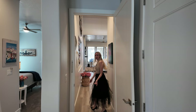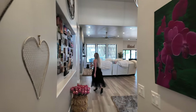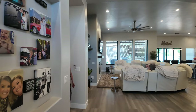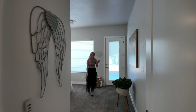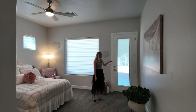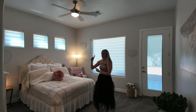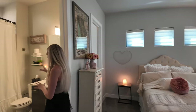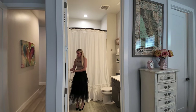As we come down this hallway, we have another bedroom in this wing of the house. As I mentioned, every bedroom in this home has exterior access. This one has access to the backyard patio, a nice large spacious room, a huge walk-in closet, and it wraps around into the bathroom and back into the hallway.